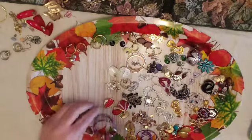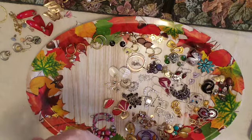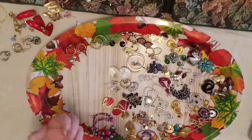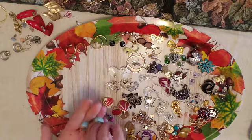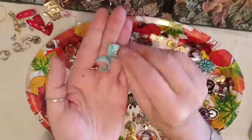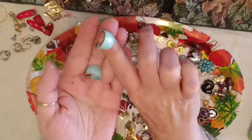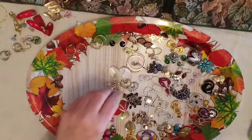I think these little demi hoops are very pretty. Got tangled but I got it. I think these are a very pretty color — little demi hoops.